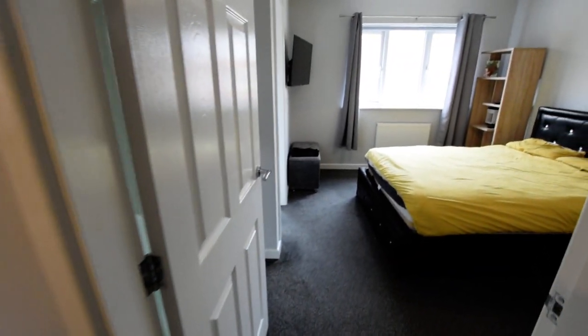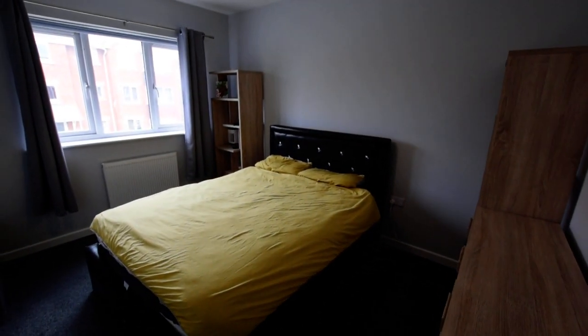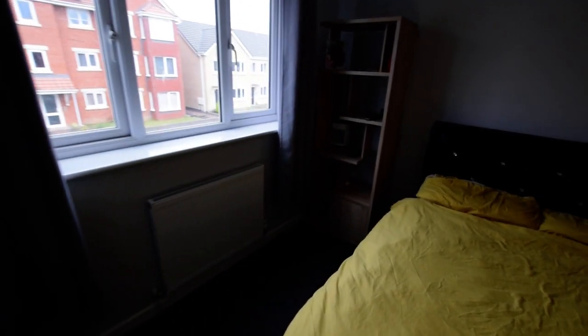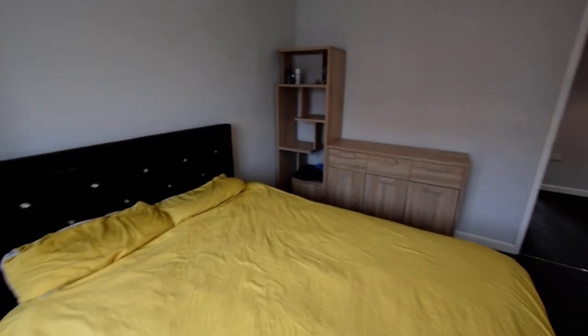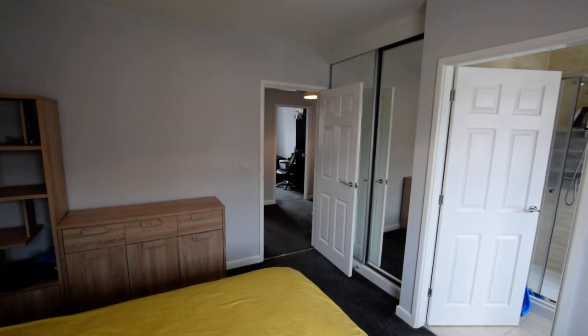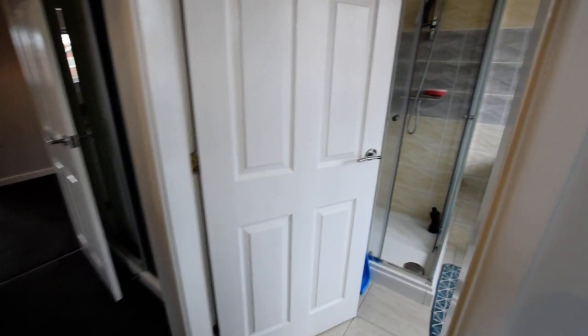To the front of the property we have the master bedroom. As you can see it is a good sized double room, with a fitted double wardrobe — mirrored wardrobe — and then the ensuite bathroom.